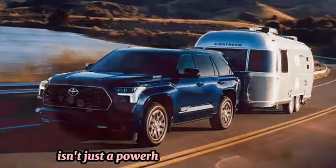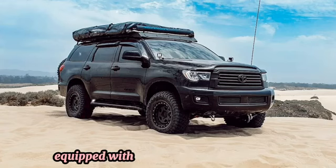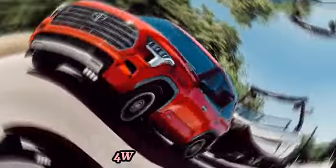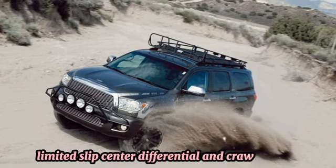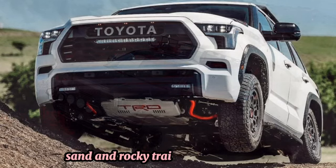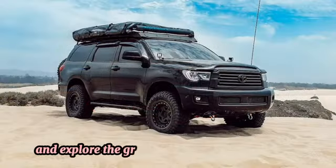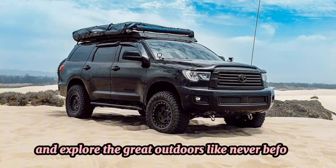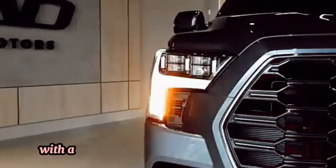Off-road capability: The Toyota Sequoia isn't just a powerhouse on the pavement — it's also a capable off-road machine. Equipped with advanced four-wheel drive and available off-road features like multi-mode 4WD with torsion-sensing limited-slip center differential and crawl control, the Sequoia can conquer mud, sand, and rocky trails with confidence. Go ahead and blaze your own trail.